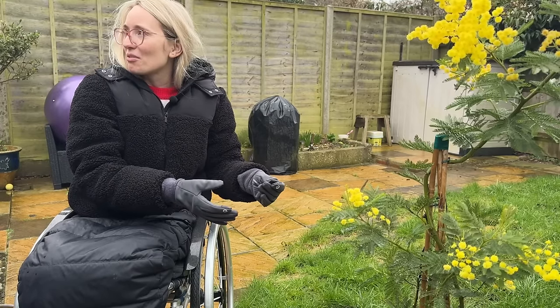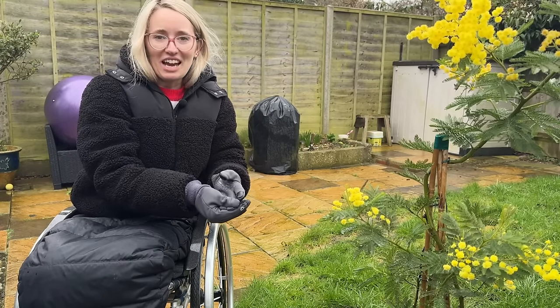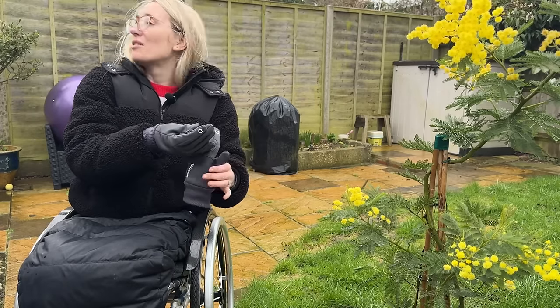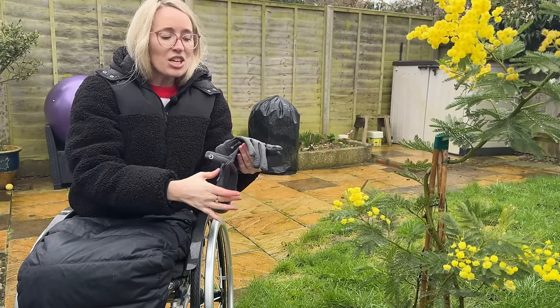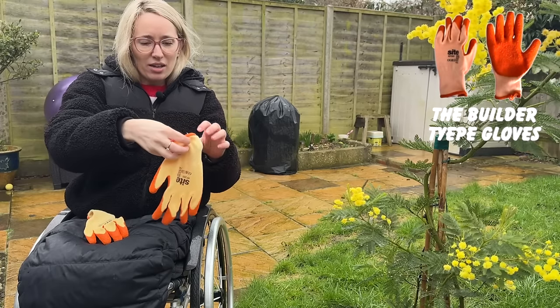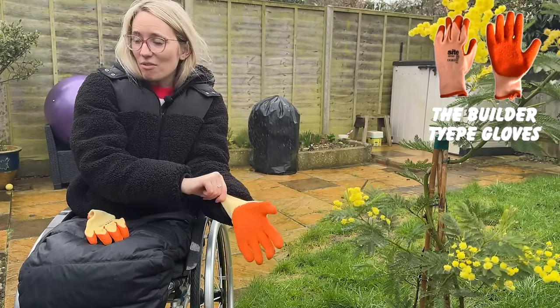I can feel those seeping through ever so slowly. They didn't soak through straight away like the Zip World gloves — they're more like shower-proof I would say. This is knitted and this is like rubber. The good thing about these is that they have quite a lot of grip.